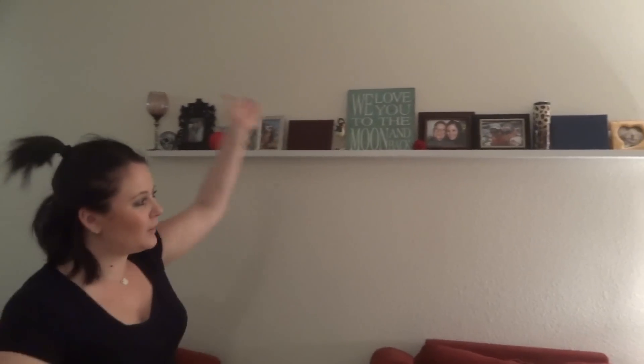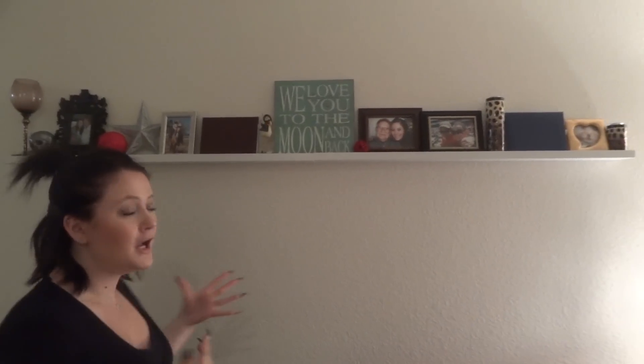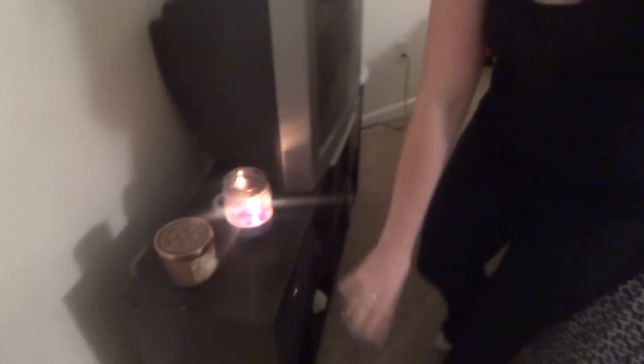This wall — I actually pulled inspiration from my best friend Sarah, most of you know her. She had this idea in her apartment, and since we've lived in the same apartment complex, our layouts have some similarities. That's where I got the idea, but I put my own spin on it with my own decor. This is my shelf.